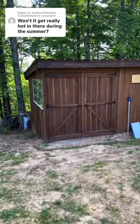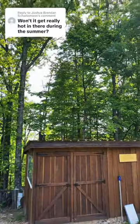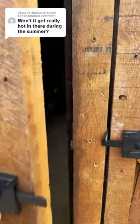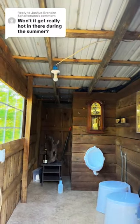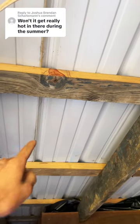It might get pretty hot in here in the summertime — I don't really know until we get the hot weather. One advantage is I built it on the edge of the woods, so all these trees actually provide shade. The possibility of it getting too hot is the main reason I didn't finish the ceiling — I can add ventilation in the soffit here, or add a temperature-controlled fan right at the top.